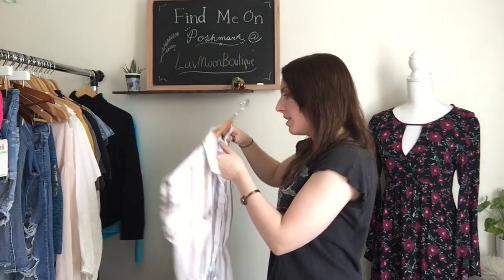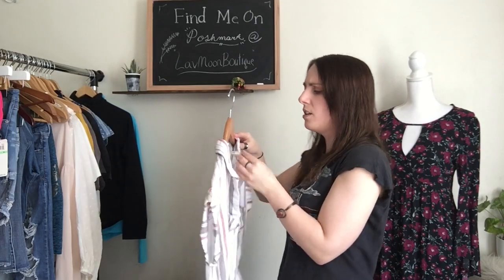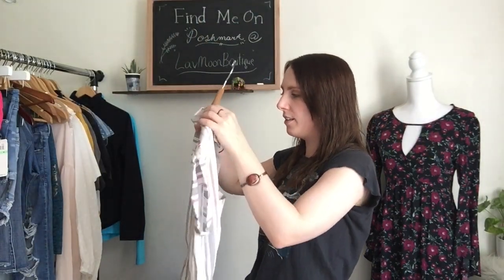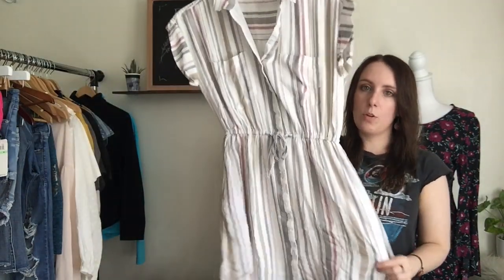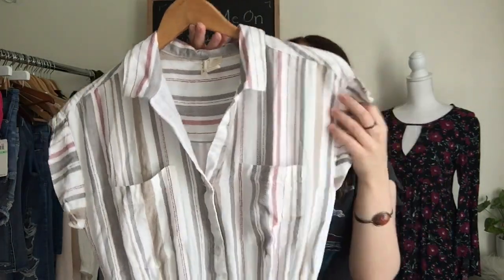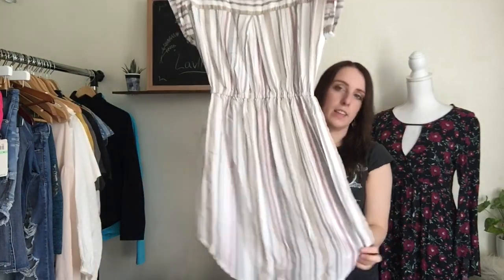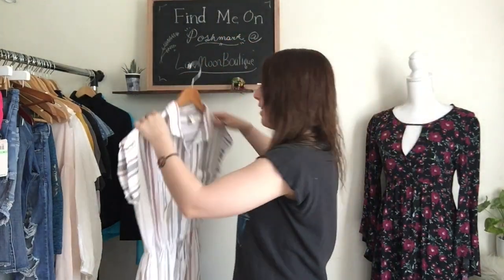Then I have a shirt dress. This is by a brand — Japana or Japana. It's a size small and this is a cotton and rayon blend. This is a beautiful shirt dress — it's so pretty. It's got this like muted tone stripe to it and then it gathers in the center, so it's really flattering. And then it has pockets. The back is slightly longer, so again it's super-duper flattering on. This is a really good find — I almost kept this one.